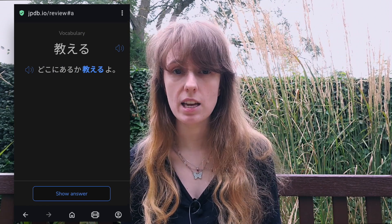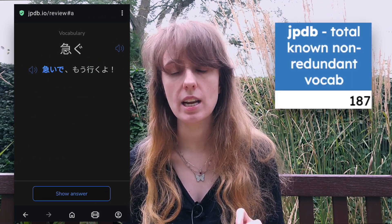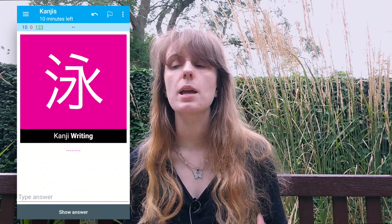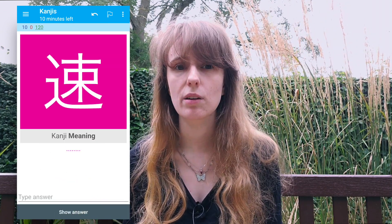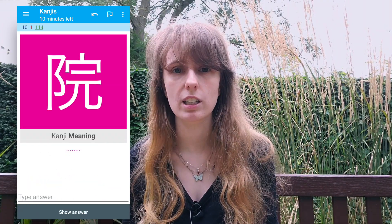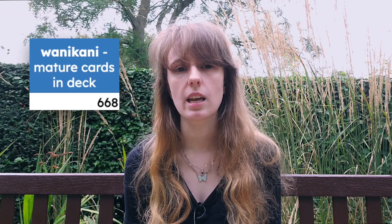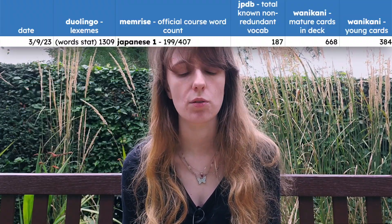Next I use JPDB, which is a flashcard system brand new to me. My total known non-redundant vocab on there is at 187 words. Finally, WaniKani — I actually use a bootleg Anki version of this. Anki is a spaced repetition system you'll have heard of if you have even a passing interest in learning Japanese. WaniKani is a website for learning kanji. I have 668 mature cards in my deck — cards I reliably know — and 384 young cards, which are items I'm actively committing to memory.